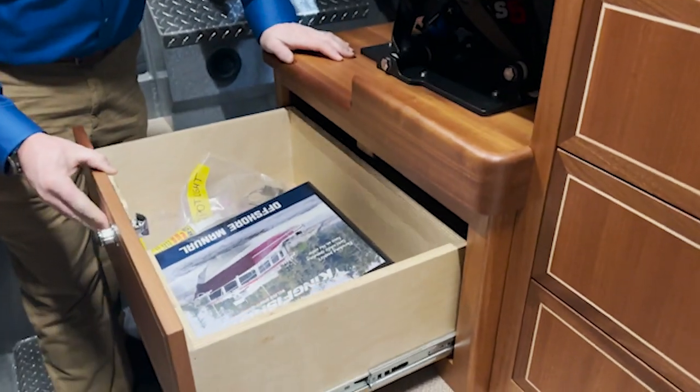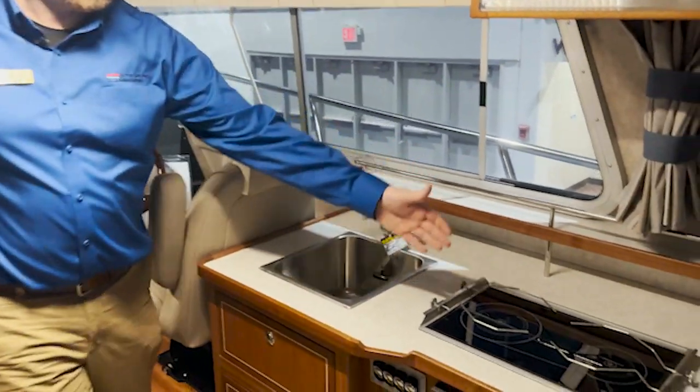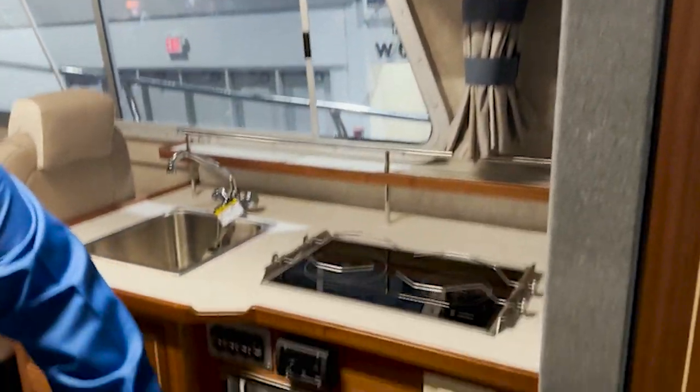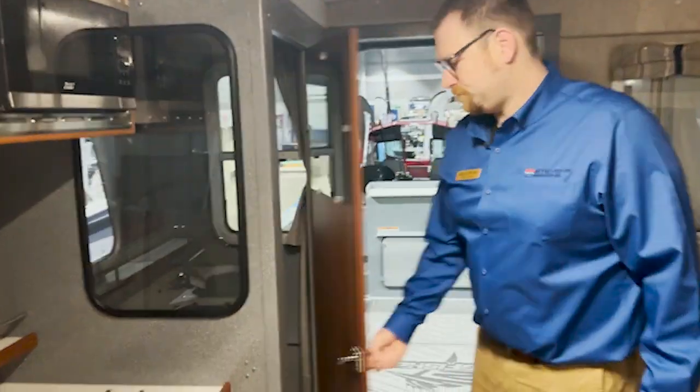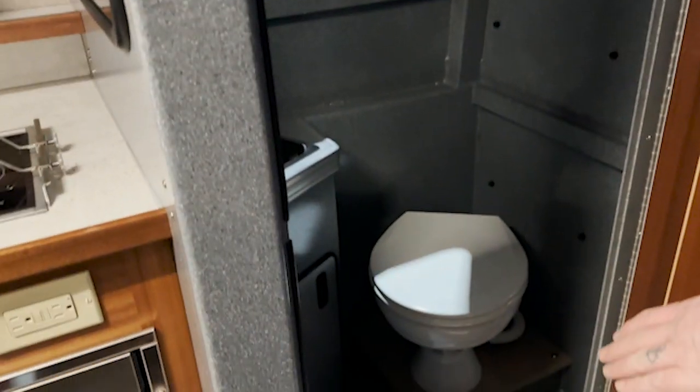Here in the cabin you have large under-floor storage on both sides, pull-out drawers under all the seats. Here on the starboard side of the cabin we have a full sink, cooking surface, microwave, and fridge freezer as well.